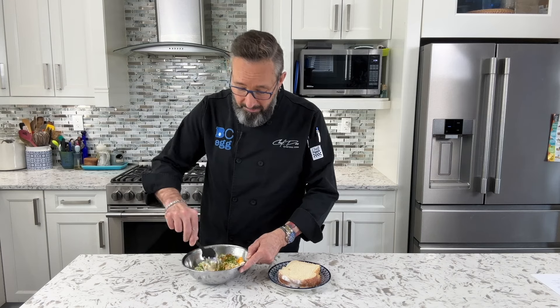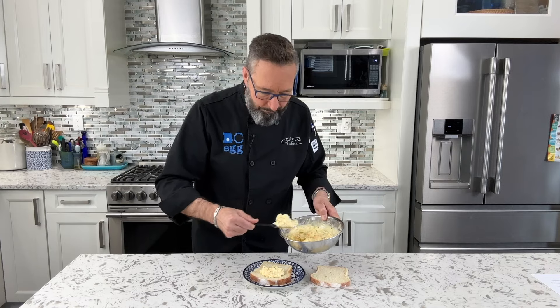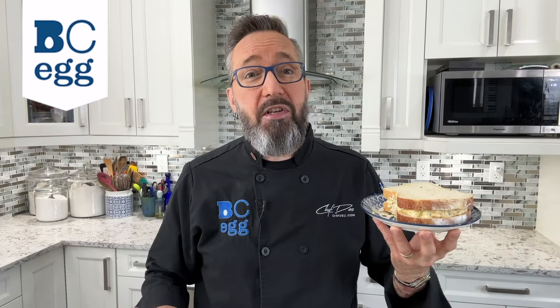And then you just mix that all together, then spoon it on top of your favorite bread, and you'll have the most outstanding egg salad sandwich you've ever had. Make sure you check out the website at bcegg.com for a whole bunch of other great egg tips, recipes, and tricks. And this is Chef Des signing out — where are you getting your protein from?